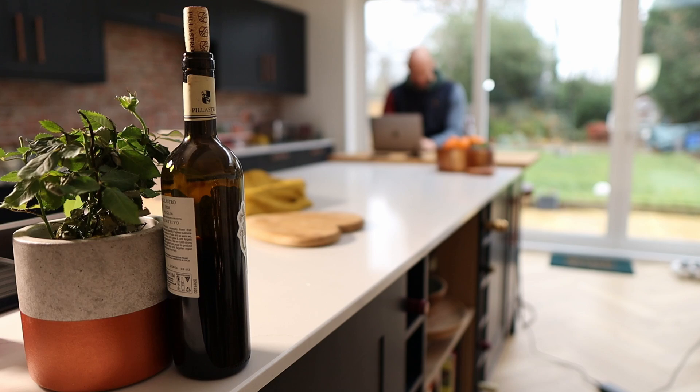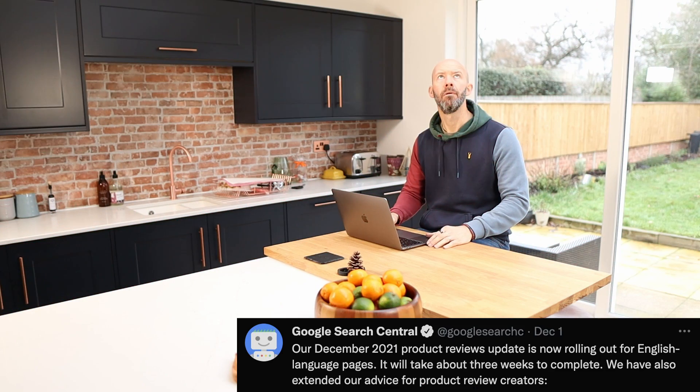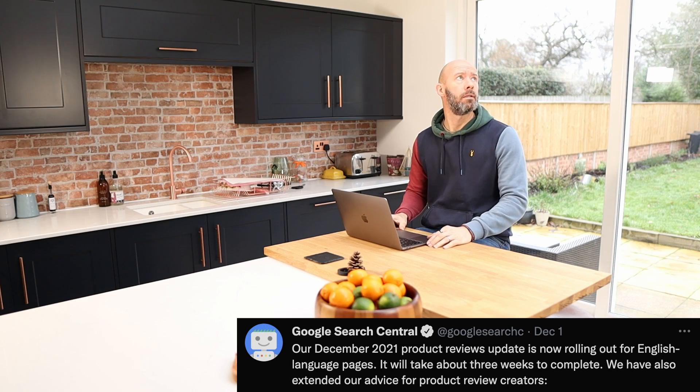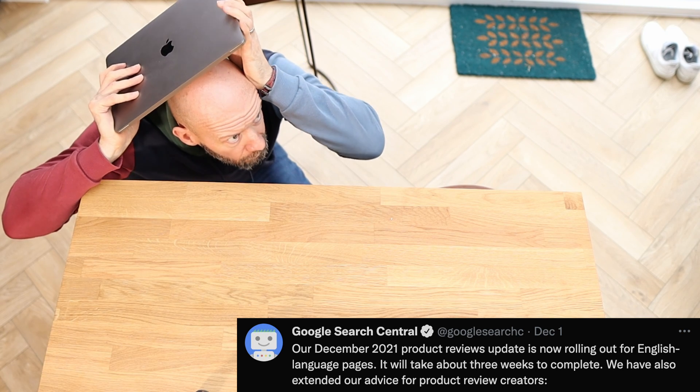We all know the scene. You are happily working away on your latest affiliate project, looking forward to a seasonal uplift in traffic, when all of a sudden the Google gods speak to you. Our December 2021 product reviews update is now rolling out for English language pages. It will take about three weeks to complete. We have also extended our advice for product review creators.